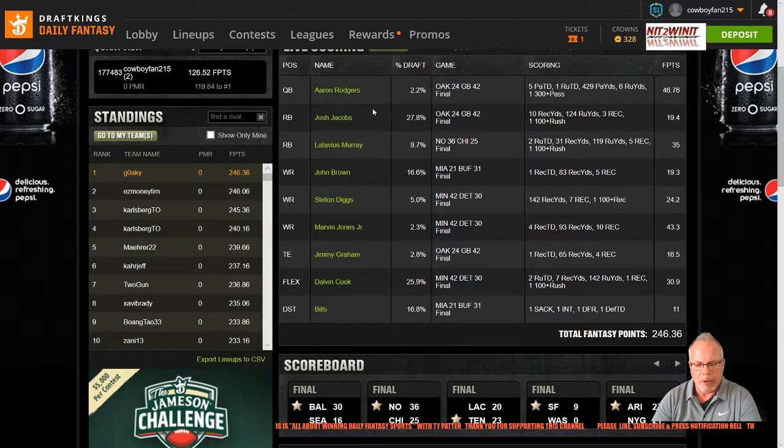In comparison, the optimal lineup that you could have created using the players from my player pool: you could have had Jared Goff at quarterback, who scored 25.02 points. Running back Latavius Murray, who scored 35 points. Running back Dalvin Cook, 30.90 points. Wide receiver Hopkins, 28.60 points. Wide receiver Hilton, 19.40 points. Wide receiver Brown from Buffalo, 19.30 points. Tight end Waller from Oakland, 34.60 points. Flexed tight end Graham from Green Bay, 16.50 points. And defensive special teams the Giants, scored 10 points.